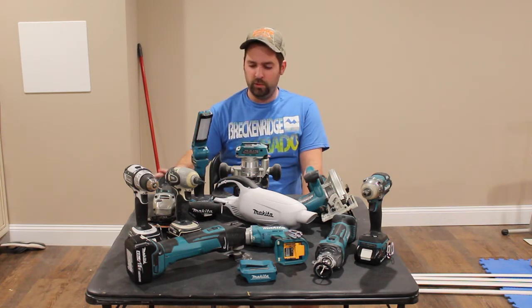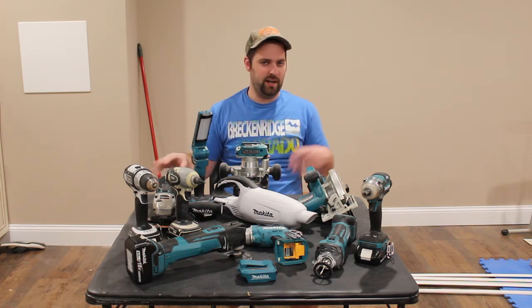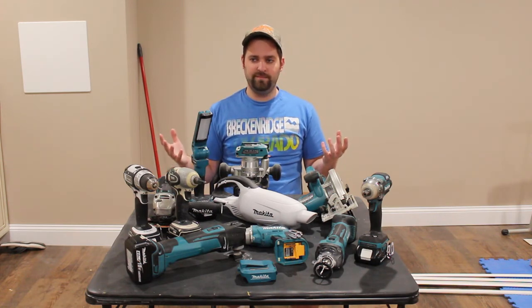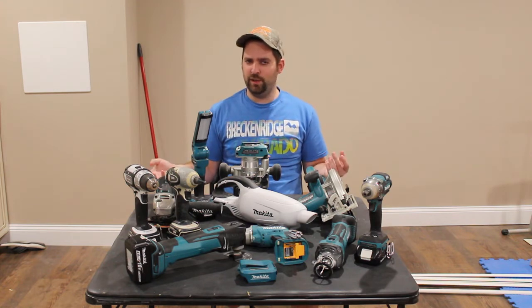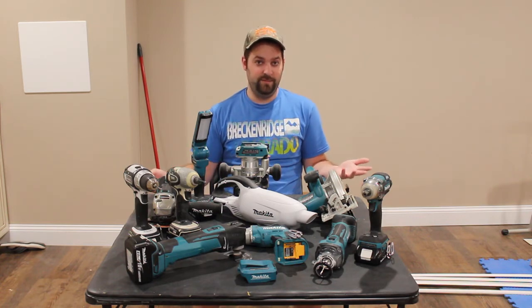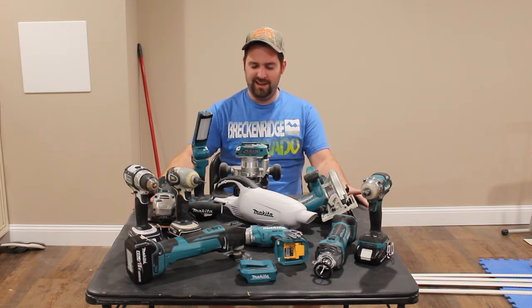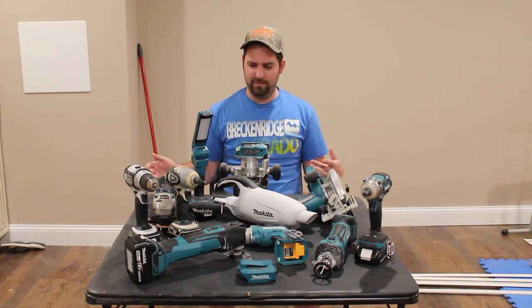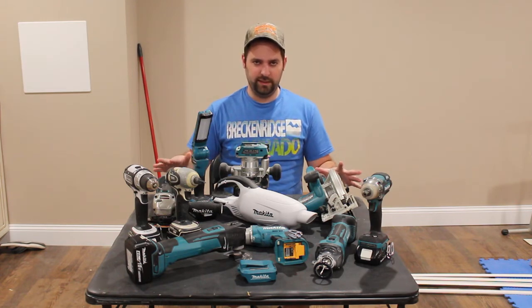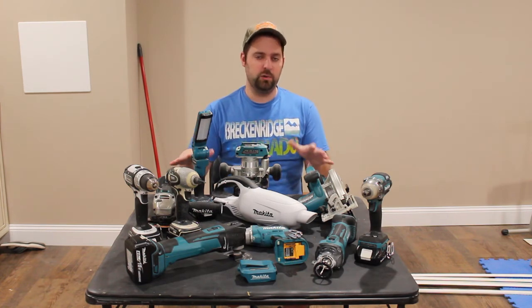They're definitely a higher quality tool brand. I'd put them up with Milwaukee and DeWalt — even though I have some personal feelings about DeWalt — but DeWalt is more of a professional grade tool company. And then you have Hilti, which might be a little bit higher quality than any of these. Typically your big three are Makita, Milwaukee, and DeWalt — those are like the big three power tool manufacturers, kind of like your big three car manufacturers.